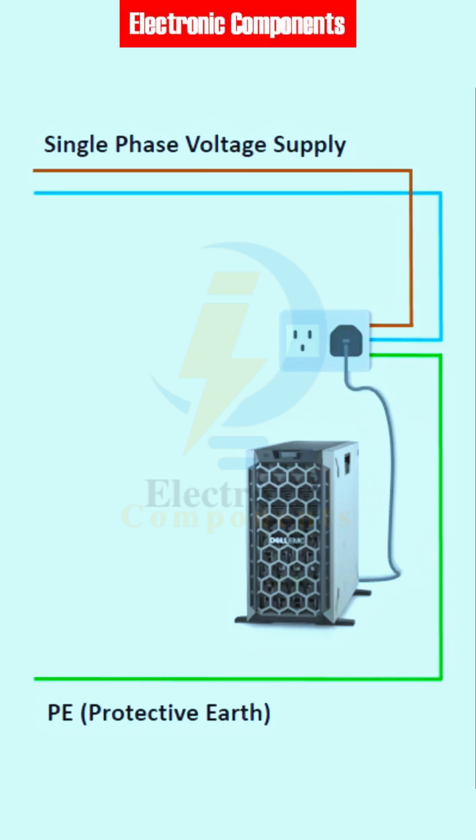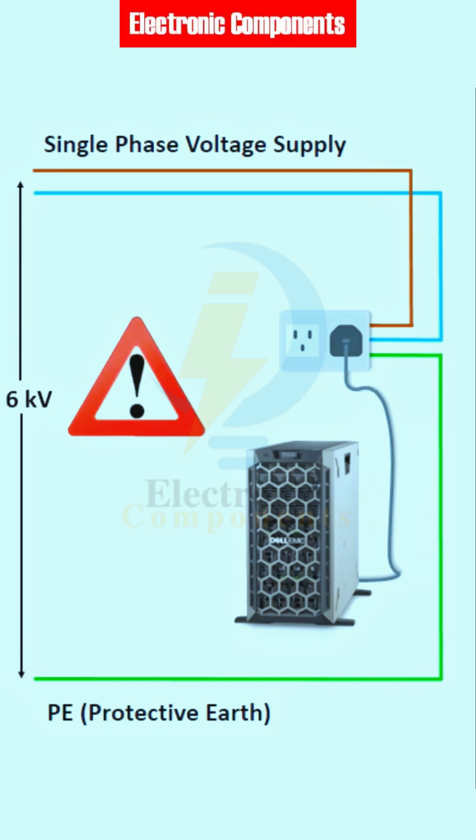Let's have a look at electronic equipment using a single-phase AC supply. Here, an overvoltage of 6 kilovolts hits the power supply of the server. You won't find any SPD installed in this circuit. This voltage reaches the server — the overvoltage exceeds the withstand voltage of the server, and the surge current destroys it.